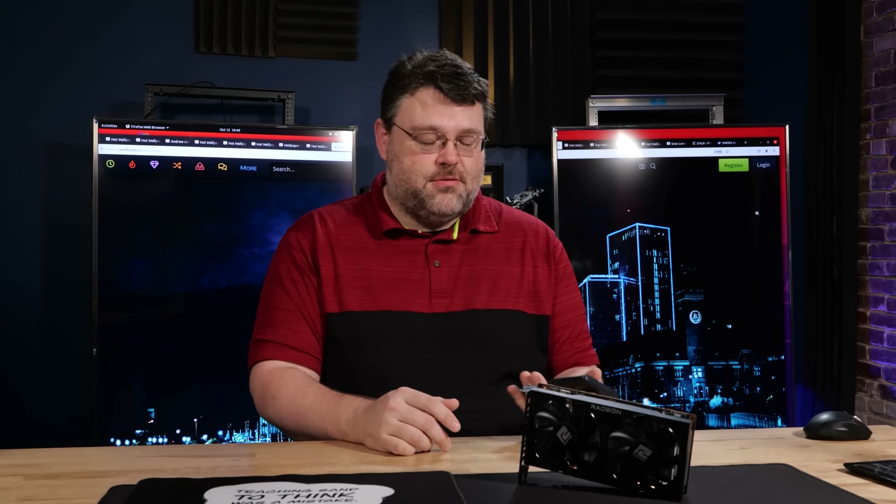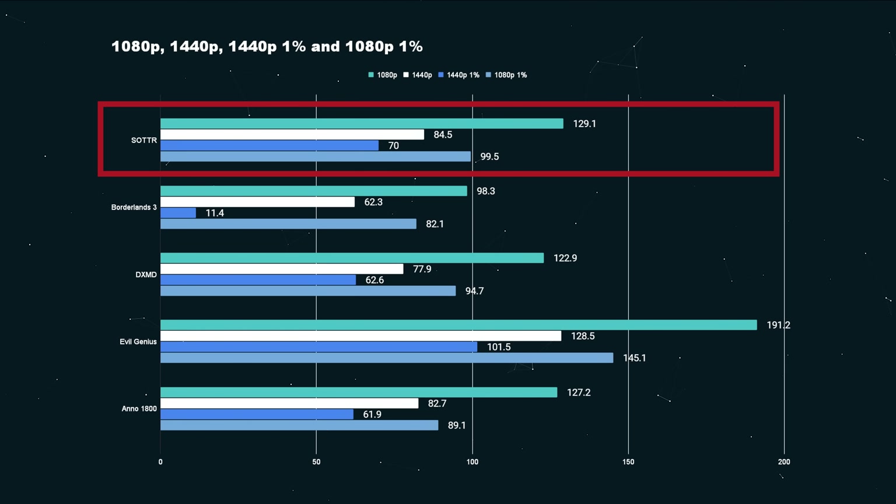1080p at 100 FPS plus. Shadow of the Tomb Raider: 84.5 FPS at 1440p. Because it can do 1080p at such a ridiculous frame rate and it's got 8 gigs of VRAM, we can actually run 1440p in a lot of games. Shadow of the Tomb Raider at 1080p: 129.1 FPS. That is eminently playable.